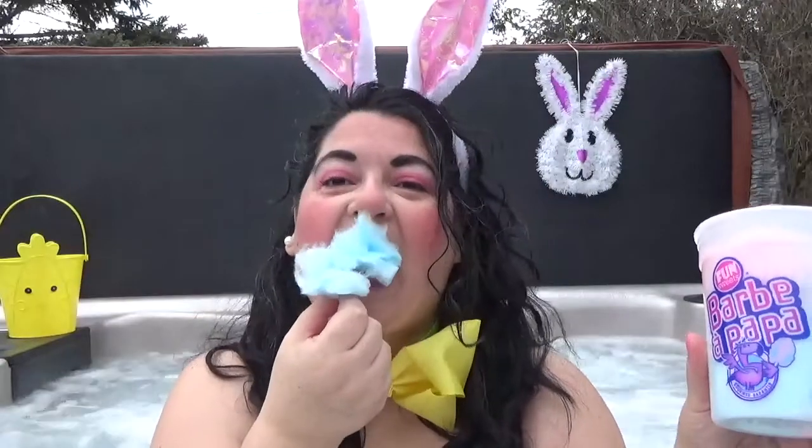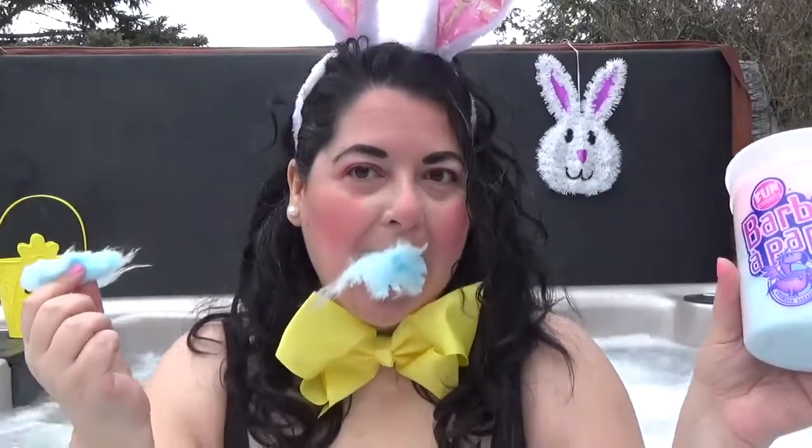So let's get into it, shall we? I have some cotton candy and I'm just going to eat some in my hot tub. It's yummy!